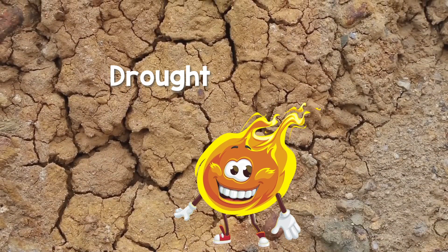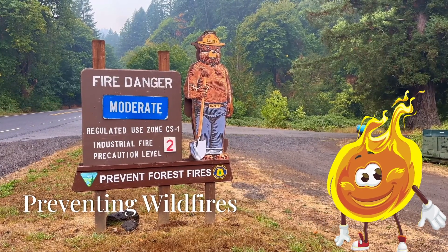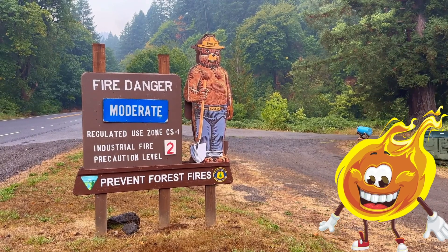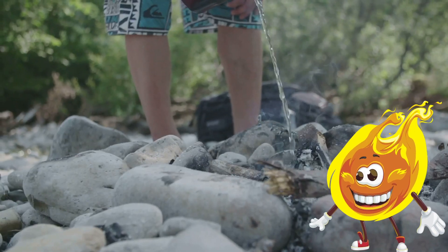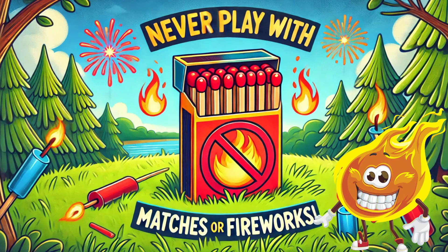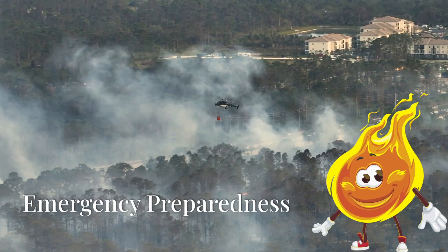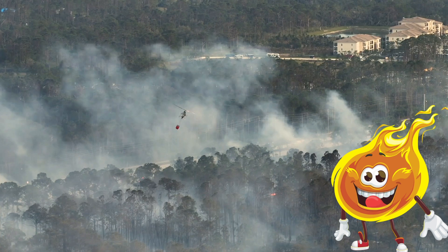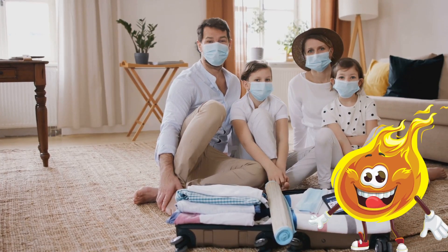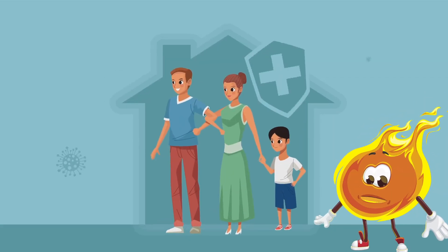California is also in a drought, which means plants and trees are really dry — perfect fuel for fires. Now for some good news: there are things we can do to help prevent wildfires. For example, if you're camping and have a campfire, always make sure it's completely out before you leave. Never play with matches or fireworks, especially in dry areas. It's also smart to have an emergency plan. Talk to your family about packing a bag with essentials like clothes and medications. Being prepared can help keep everyone safe.